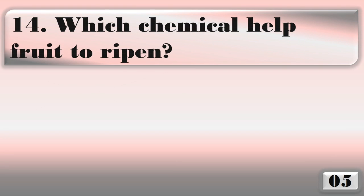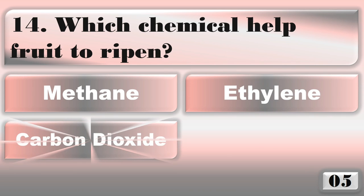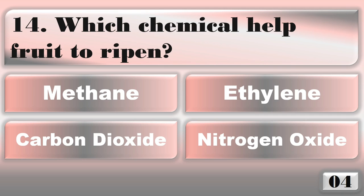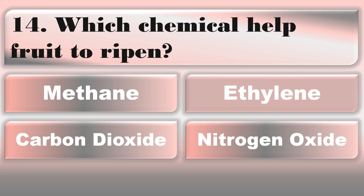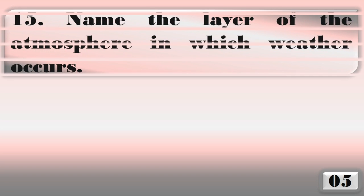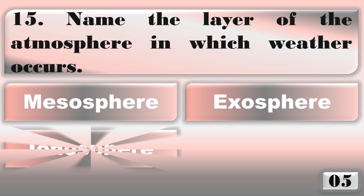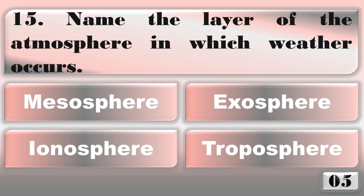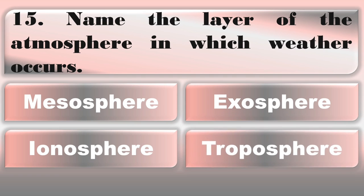Which chemical helps fruit to ripen? Name the layer of the atmosphere in which weather occurs. Troposphere.